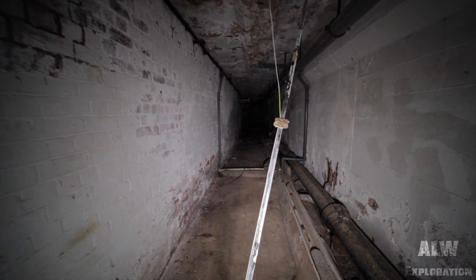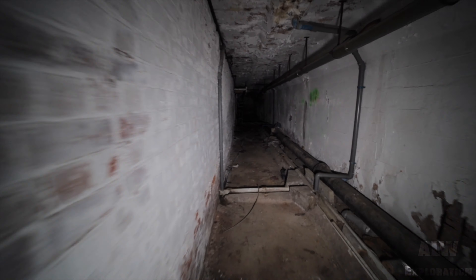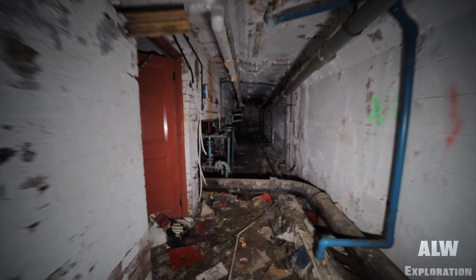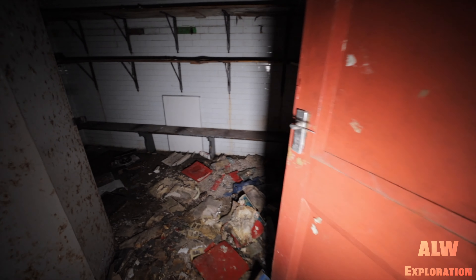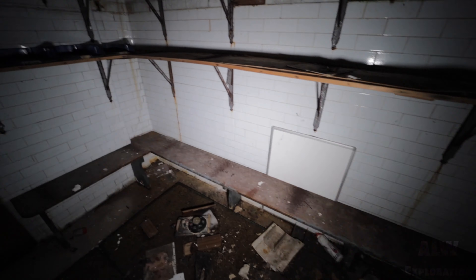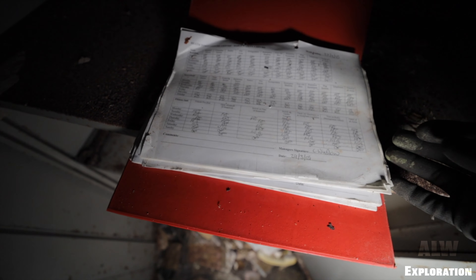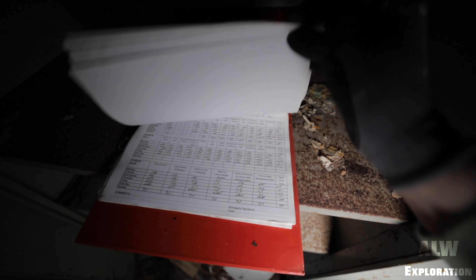The boiler area used to be down here — let's go have a look. There's an old locker room and service area. Here we are — C. Winslow did the checks on the 29th of March 2005. Treadmill lubed. So there must be a gym here as well — we'll find that. I think all the gear will be gone, but there is a gym.